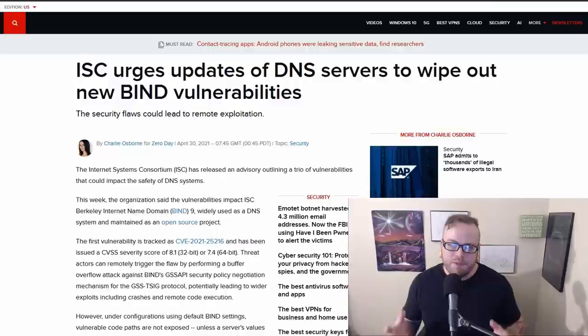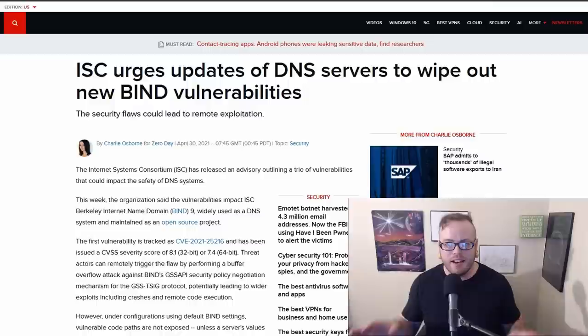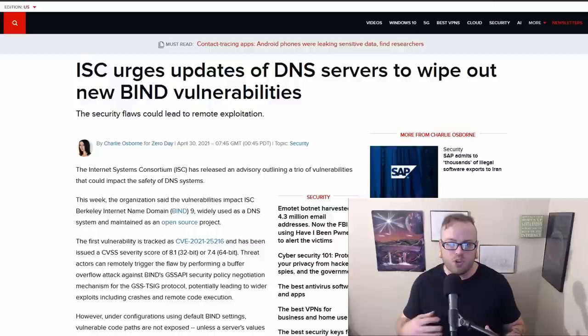The ISE is urging updates of DNS servers to wipe out a new BIND vulnerability. Researchers have found three vulnerabilities in DNS systems, specifically BIND 9, which is a widely used open source DNS project. BIND is totally fine in the default state, but it is often used in enterprise situations where it gets integrated with other projects, meaning it is rarely used in the default state. Once the configuration has been changed, there are vulnerabilities that open it up to buffer overflow attacks, remote code executions, and other issues. Fixes are underway — just keep your devices updated.